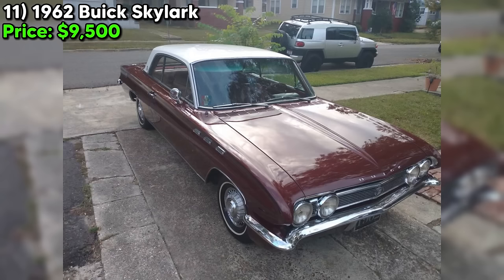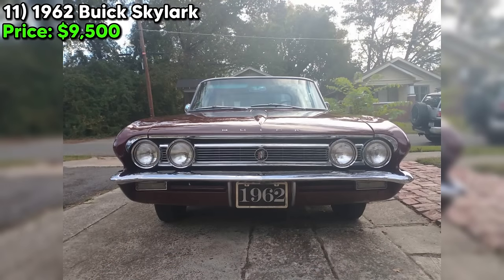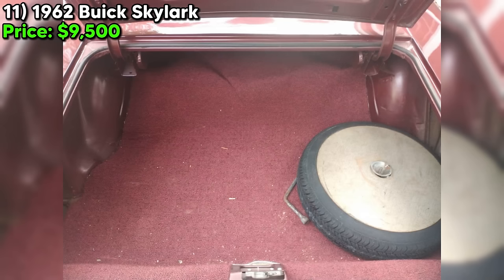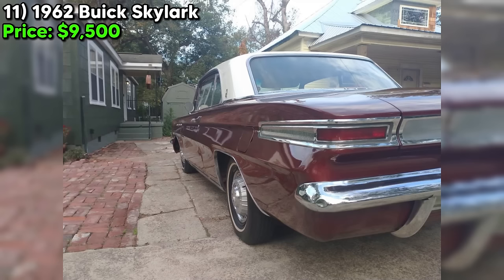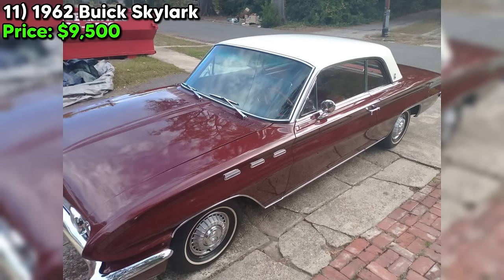What really sets this Skylark apart is its condition. The seller says there's no rust or rot, and no Bondo or filler either — a rare find for a car that's over 60 years old. The only things that aren't original are the carburetor and tires, but those are easy fixes. The seller does mention one small issue: sometimes the car doesn't back up in reverse, but they're upfront about it, which we appreciate. This Skylark is rocking a classic red paint job that's sure to make it stand out, and with a clean title and coupe body style, this car is the complete package. The seller won't hold the car, so if you want it, have the cash ready.